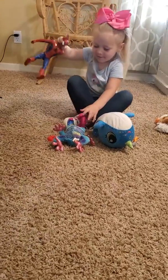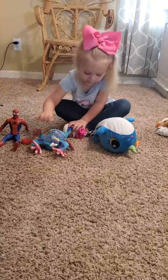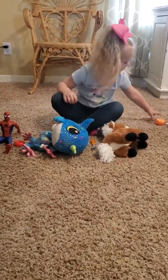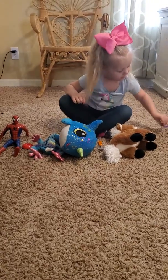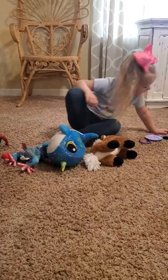I'm going to count these toys. 1, 2, 3, 4, 5, 6, 7, 8, 9, 10.